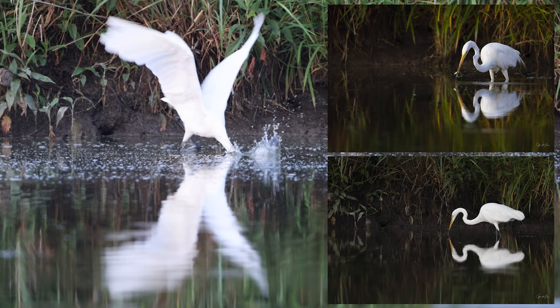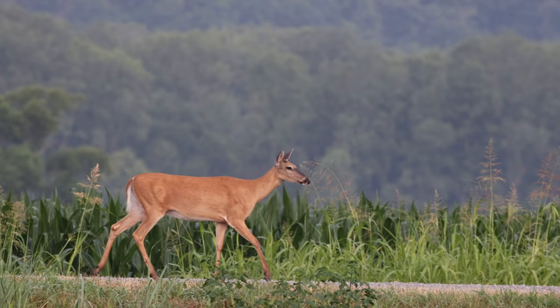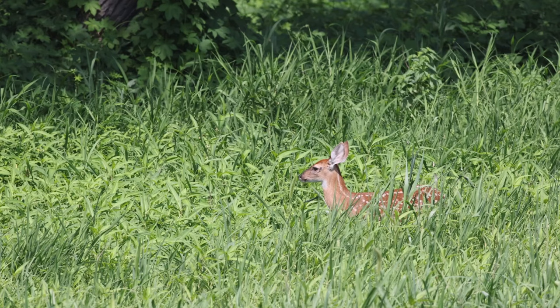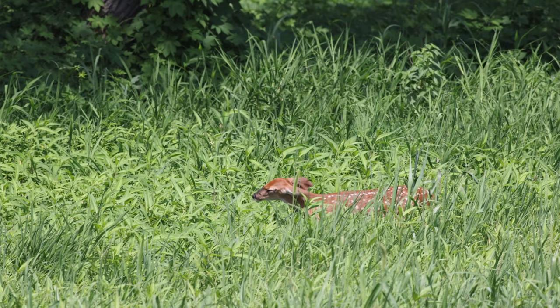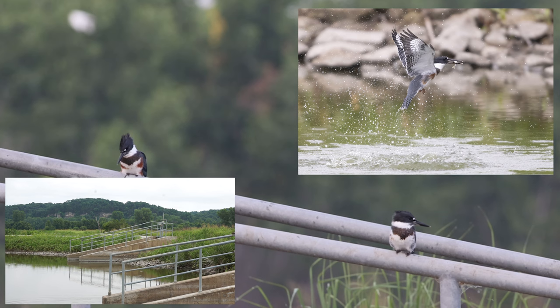A great egret distracts me for a little bit and I get a couple of really cool dark photos of that just at dawn. Then a doe came walking down the road on the other side of my truck - she had a fawn. Little minor distractions, and then right back to the kingfishers.